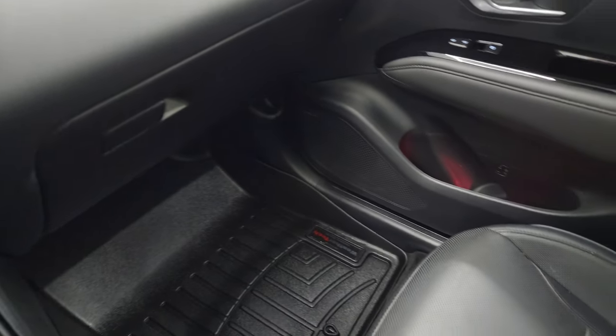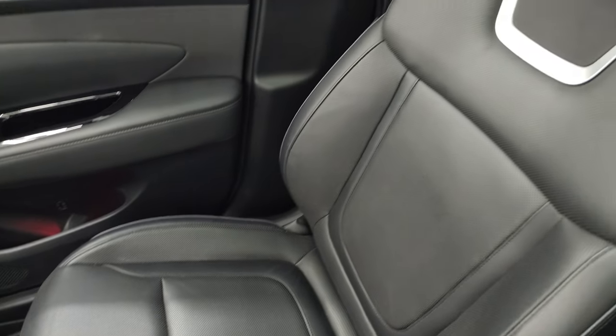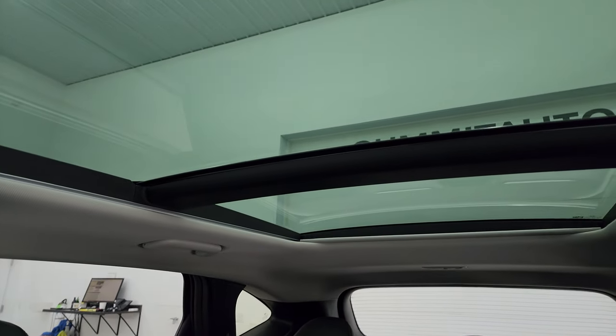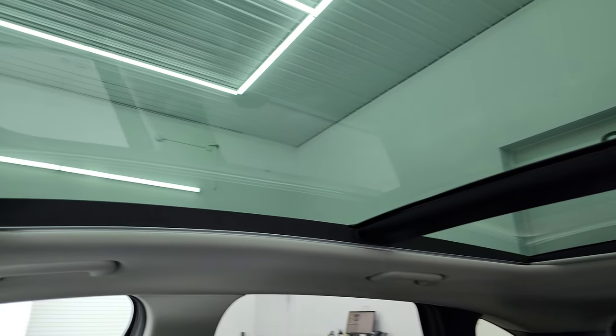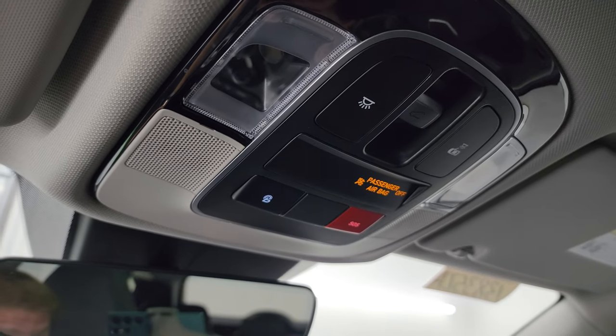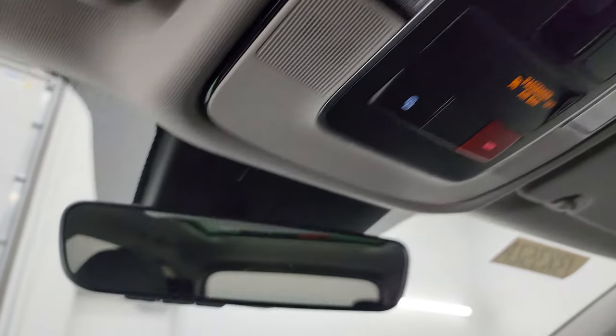The passenger side floor mat and seat are in excellent condition as well — no rips or tears. I don't think this vehicle has ever been smoked in. You get the power vista roof with a second row fixed glass and a power sunroof in front. Up here you get map lights, sunroof controls, and Blue Link and SOS controls as well.